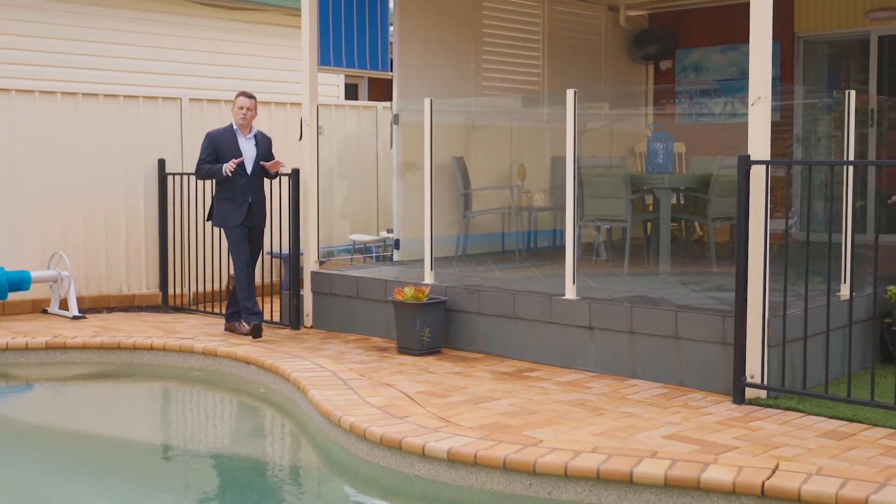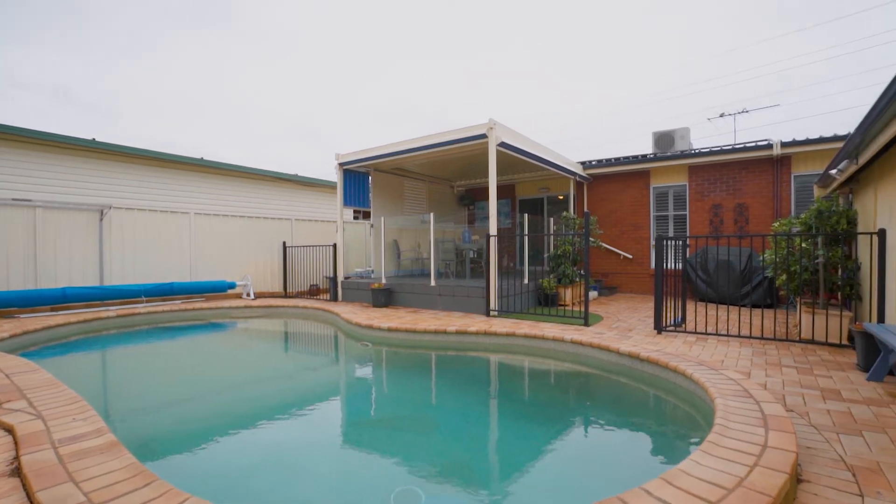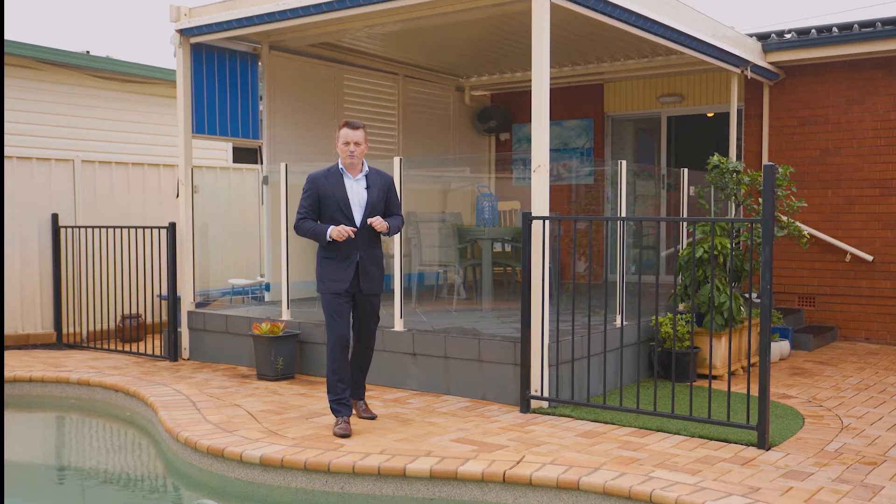And for those that love the outdoor lifestyle, there's an in-ground pool, pergola and paved courtyard. But for those that want a little bit more, Paul's got a surprise for you across the road.